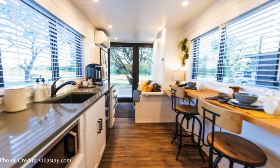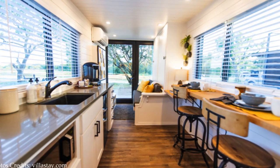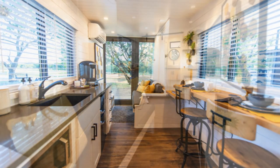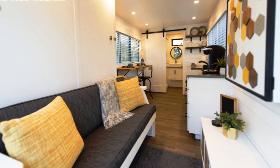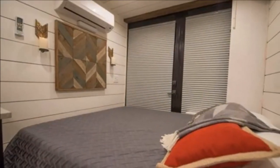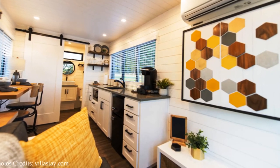Inside, the cabin features one large open living space. The main entrance door opens up into a living space which includes a Murphy bed located next to the main entrance. The Murphy bed transforms into a sofa seat which can be used as a lounge space during the day.